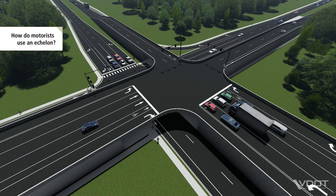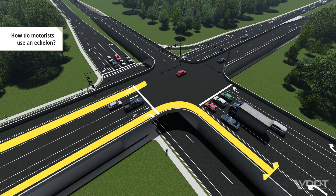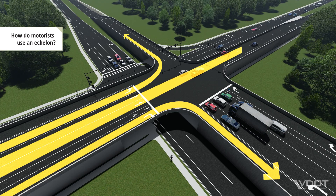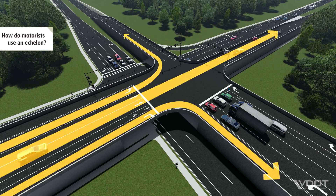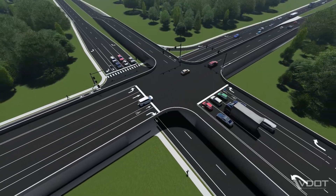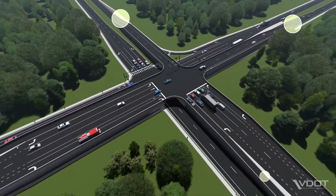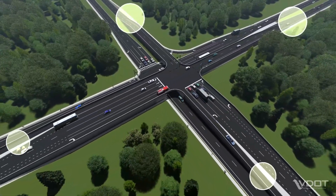Whether at grade or above grade, motorists make right turns, left turns and continue straight just like they would at a conventional intersection. Some right and left turn lanes may have dedicated ramps. Motorists traveling in these directions must merge with through traffic to complete their desired movements.